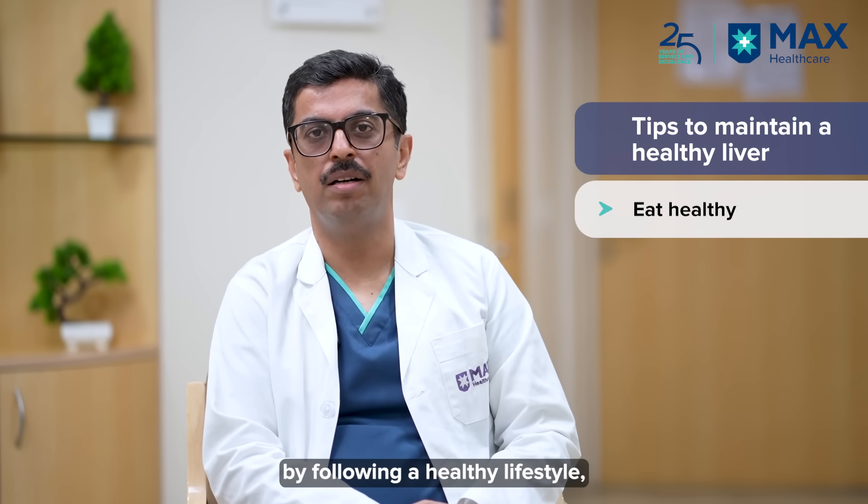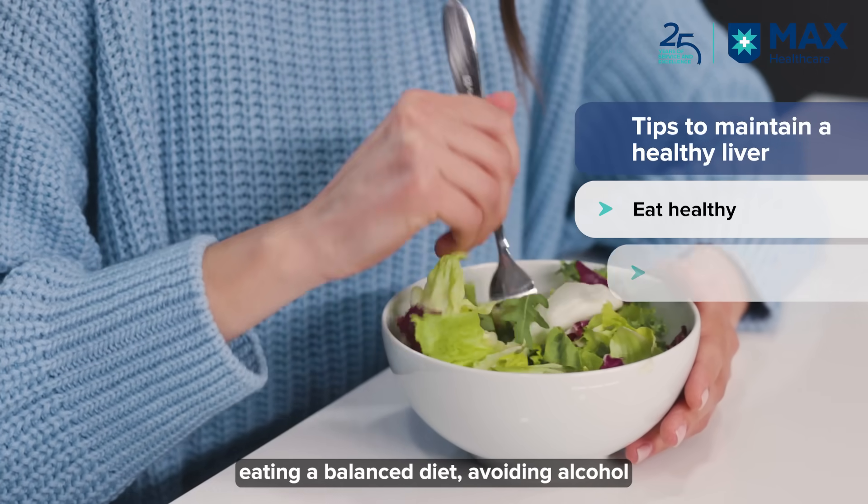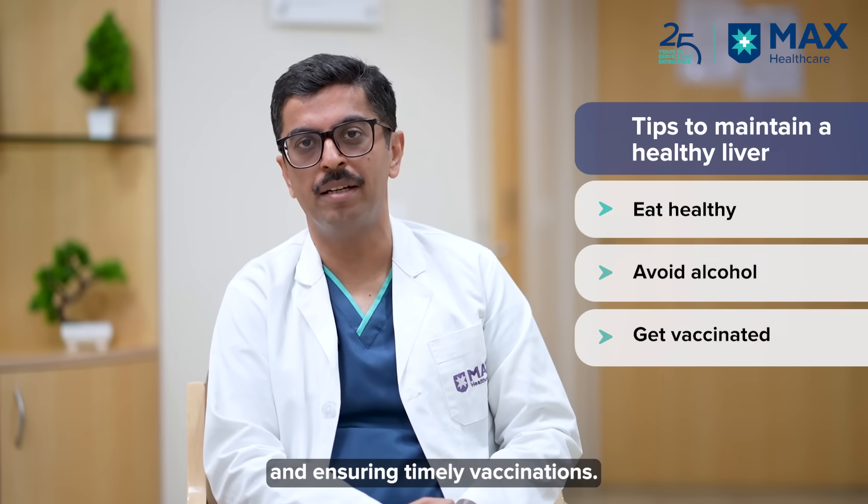To maintain absolutely fit and healthy, you have to have a healthy lifestyle, a good diet, avoid alcohol, and make sure you get vaccinated.